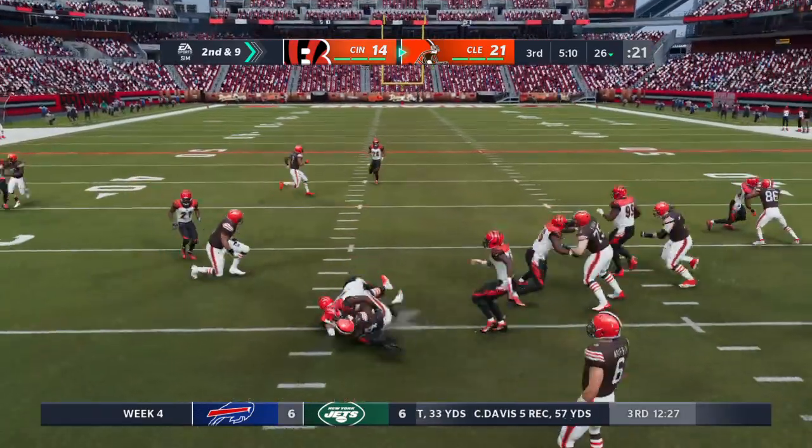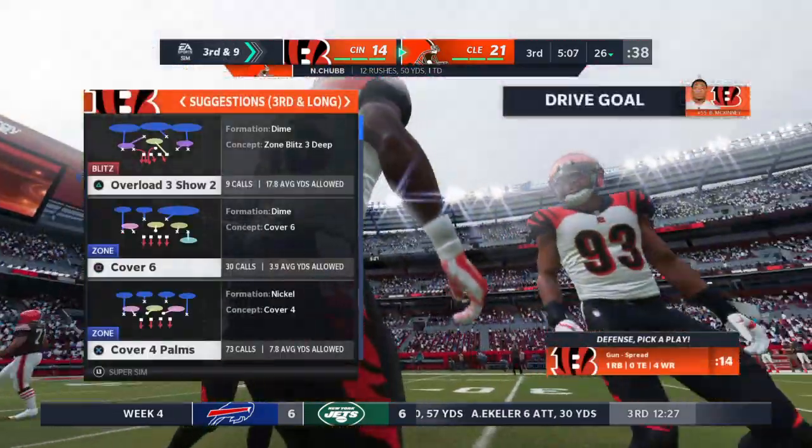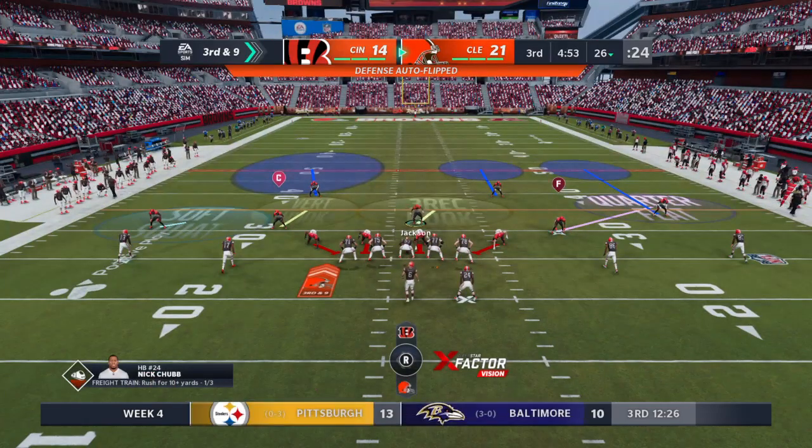They run it again with Chubb and he is met at the line of scrimmage and goes down right there. He shows you right there he can do more than just cover in the secondary from that free safety position.